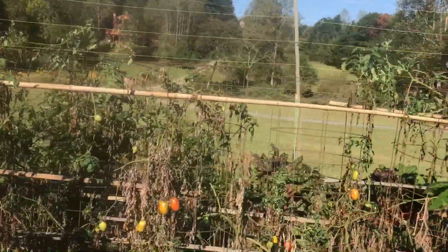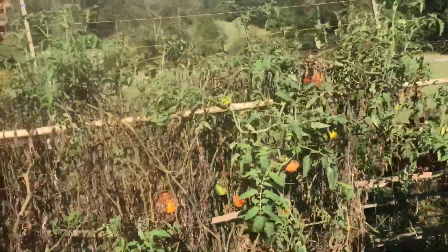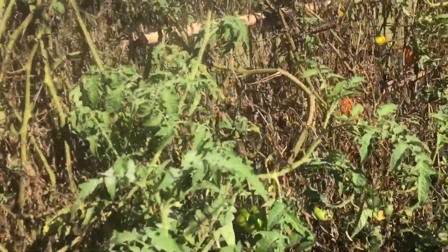Now our tomato plants are in the process of dying — that's pretty typical for this time of year. But we're still getting a quarter of a bushel of tomatoes every single time we pick. Can't complain about that.